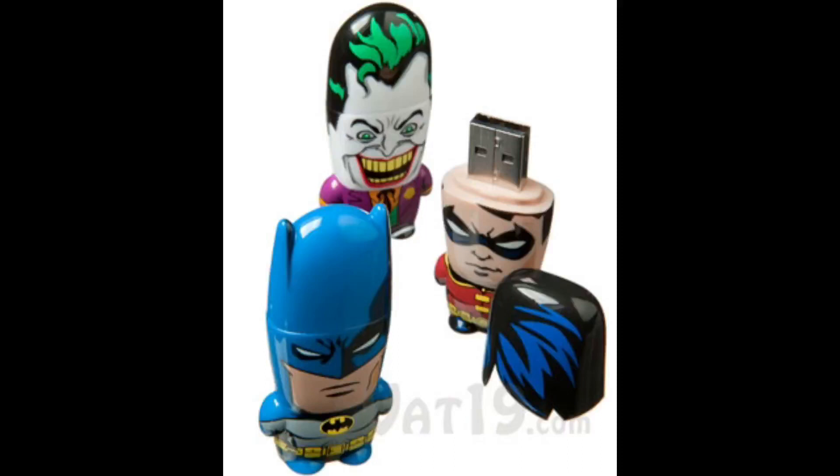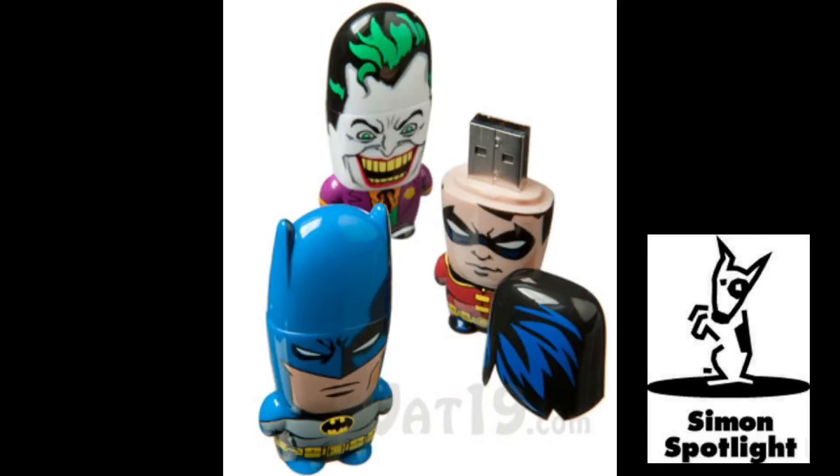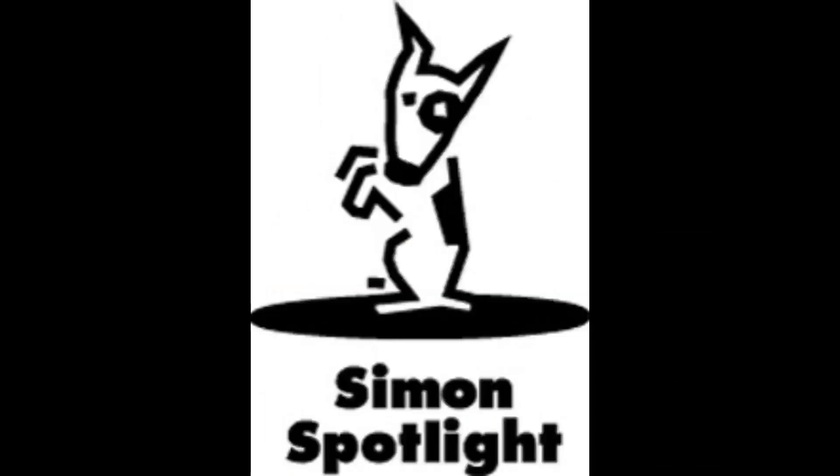Go to Vat19.com to see all available characters and collect each one. Vat19.com, purveyors of curiously awesome products.